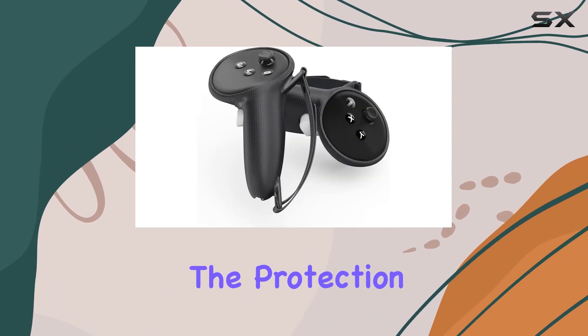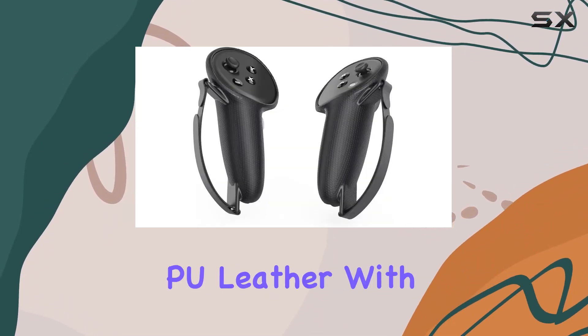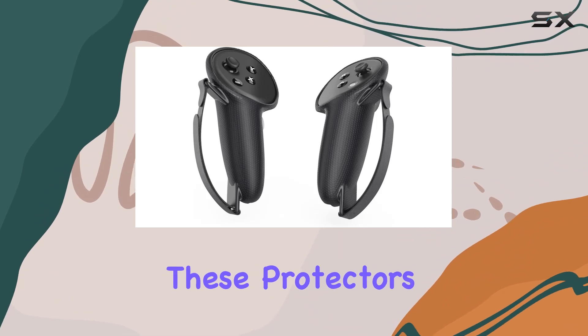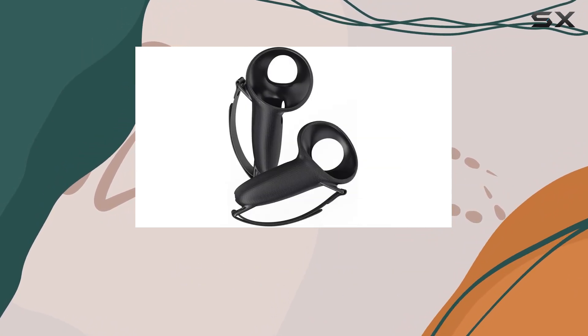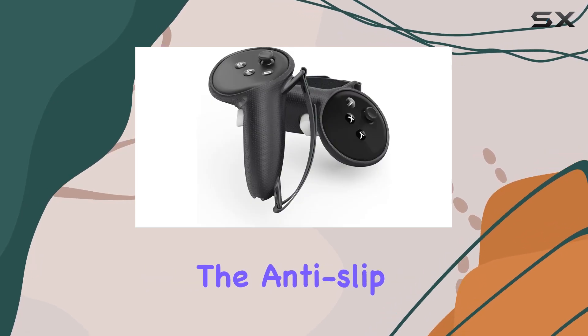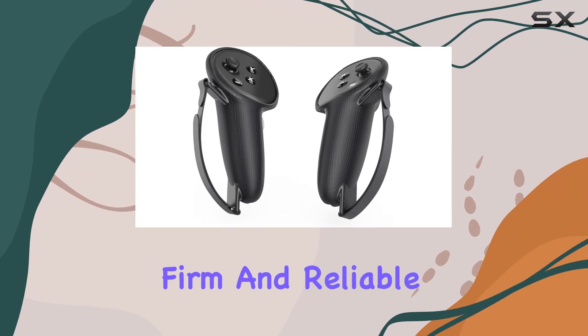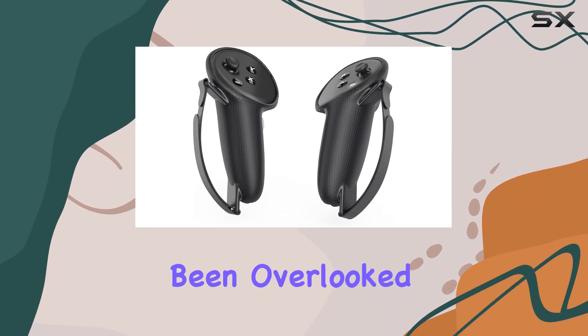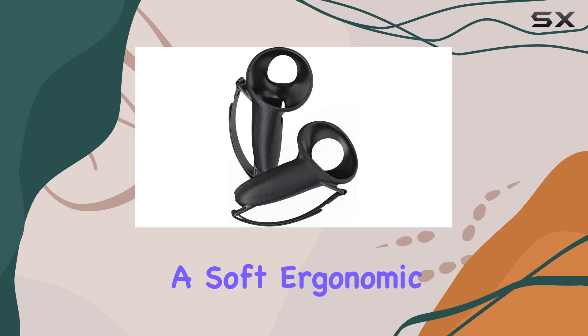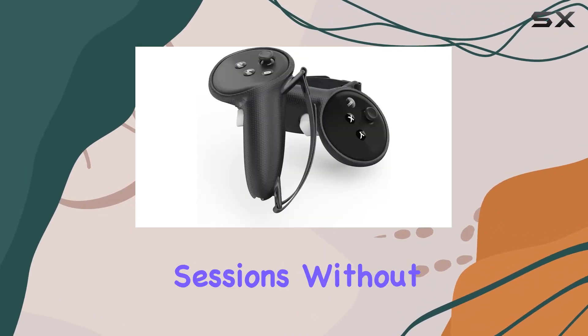Transitioning to the Meta Quest 3 controllers, the protection and comfort provided by the controller grips protector are unparalleled. Crafted from PU leather with knuckle straps, these protectors are designed to prevent those heart-stopping moments when a controller slips out of your hand mid-game. The anti-slip texture further ensures that even in the heat of battle, your grip remains firm and reliable.